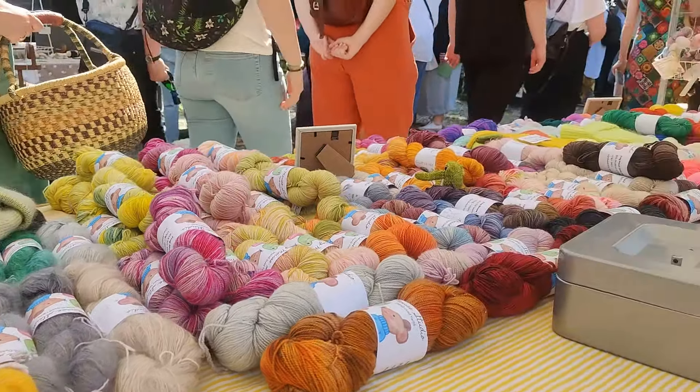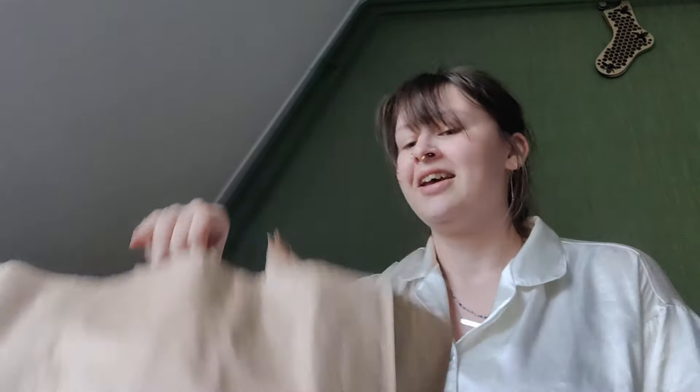Remember when I said I wasn't going to come back with anything unless it was Noro yarn? I lied. It looks worse than it is, I promise. I've been wanting to learn how to spin my own yarn for a while, and Myrta knows how to spin and she was willing to teach me. She said, well, if you want to learn how to spin, you'll need some fiber to spin. And she got me this as a thank you for the yarn dyeing and me being there today. Obviously she didn't have to do that, but I'm really thankful.